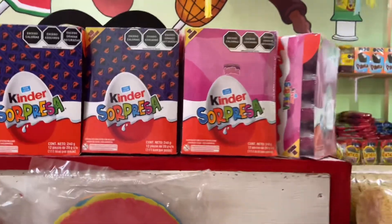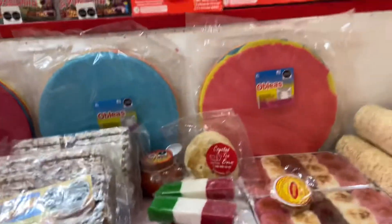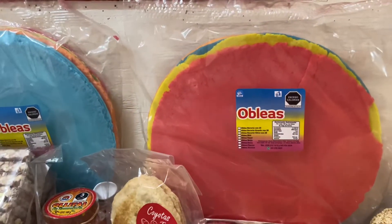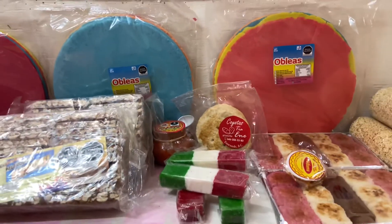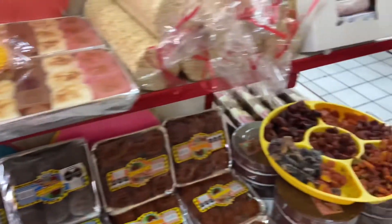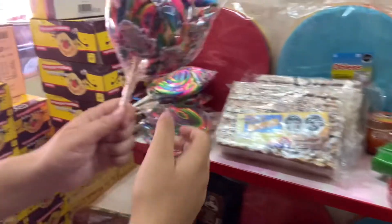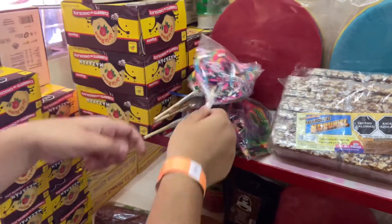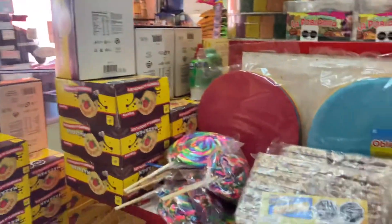They also have Kinder eggs, and we got these obleas — I don't really know what they are but they're like flower sweet things. They have samples here which are really good. We spent about 25 dollars on candy stuff but it's worth it.